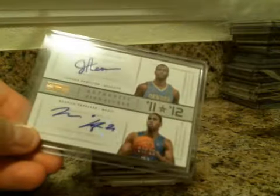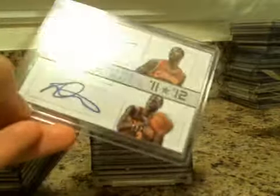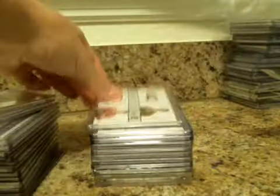RPA Redemption for Darius Morris. Dual Autos — Jordan Hamilton, Moe Harkless. Tristan Thompson, Deion Waiters, ones numbered to $49. Also to $49 is Klay Thompson and Myers Leonard.